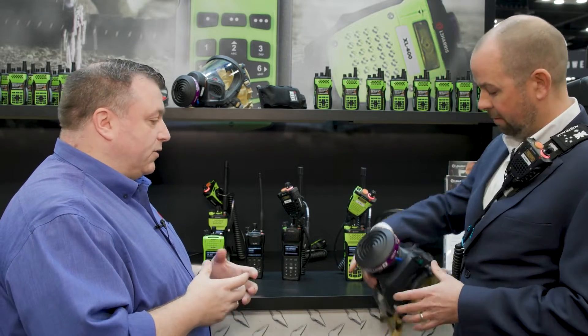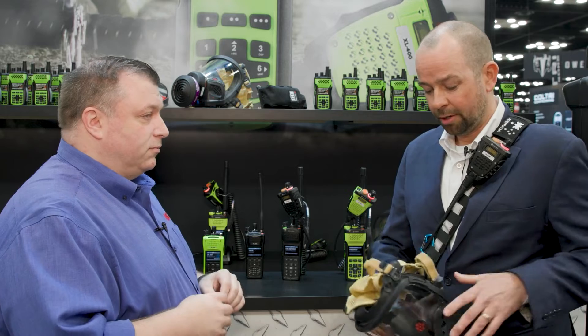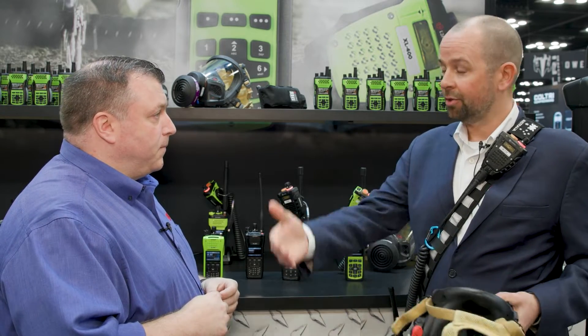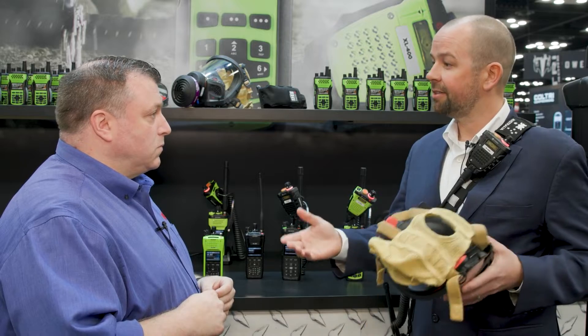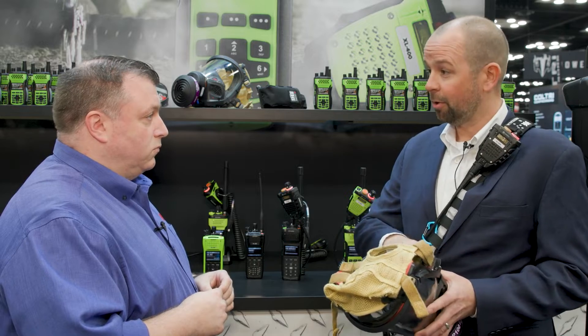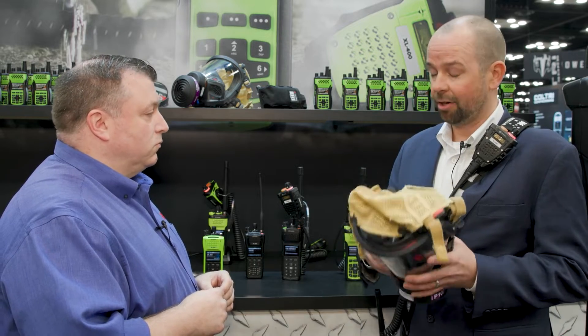So next question: what inspired the development of the public address system, and how does that integrate with the technology? As I mentioned, we were doing voice of the customer — going out and doing ride-alongs with fire agencies, trying to see how they operate the radio so that we can design the radio to work with them. That included the Bluetooth protocol and the ability to tether that in-mask audio.